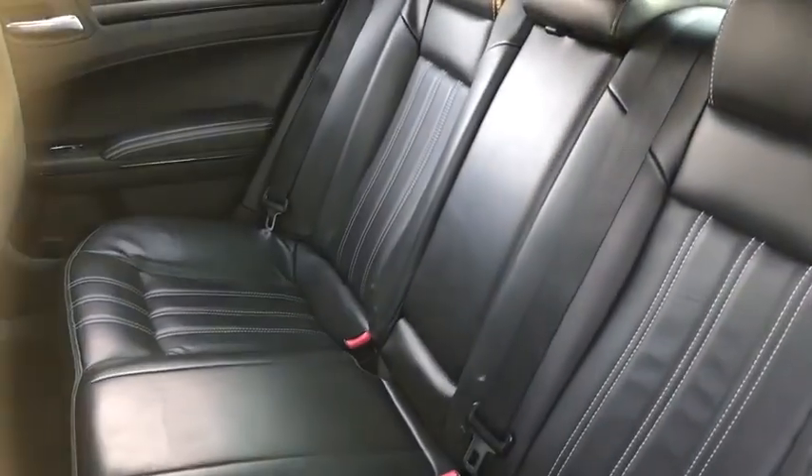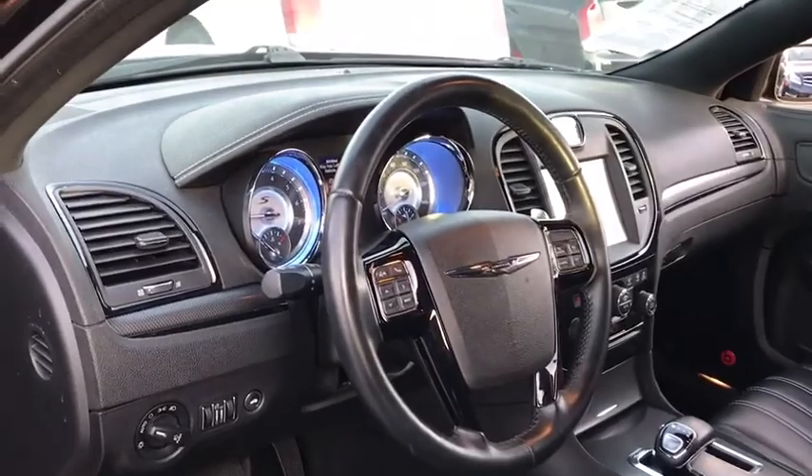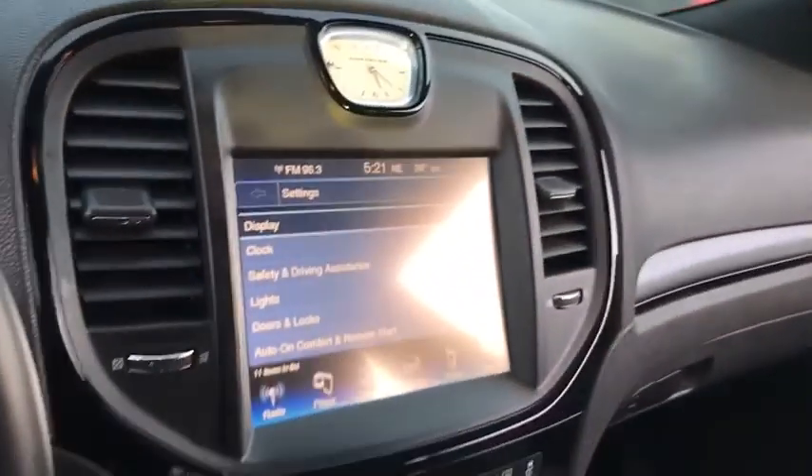Cruise control, aluminum wheels, floor mats, universal garage door opener. Take this vehicle for a spin and see why so many shoppers are now proud owners.